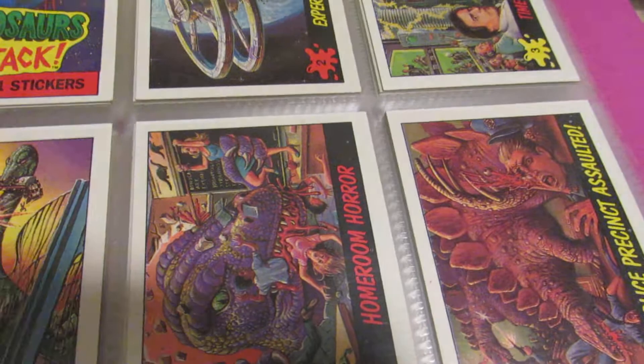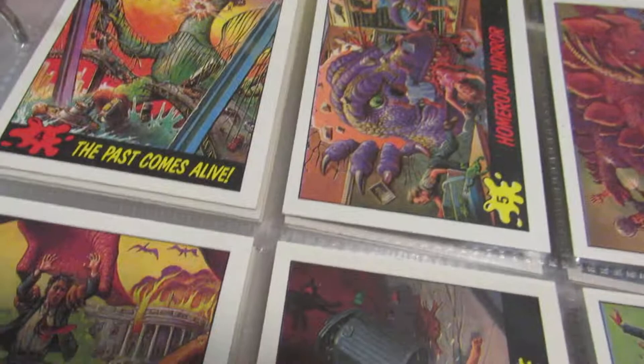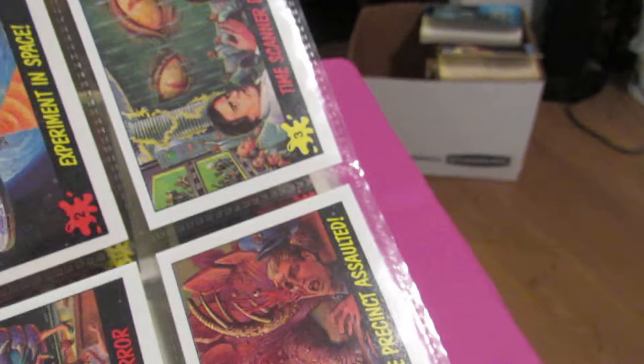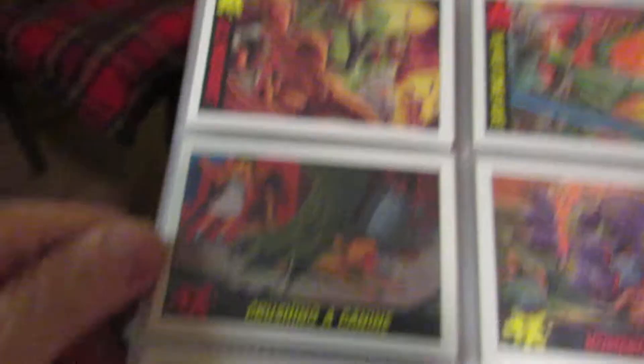Here's the Dinosaurs Attack series. The story is dinosaurs get sucked out of a vortex into the present day, just running around killing and mauling people and all kinds of gross stuff. Then they send them back after the carnage reaches a certain level. Look — a dinosaur stepping on a puppy dog and the girl's crying. 'Homeroom Horror' — dinosaurs eating students and teachers, crunching them. The artwork is very 80s.